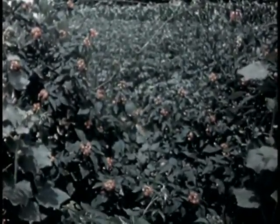Luscious raspberries are ripening. Such delicious small fruits should be in every victory garden.